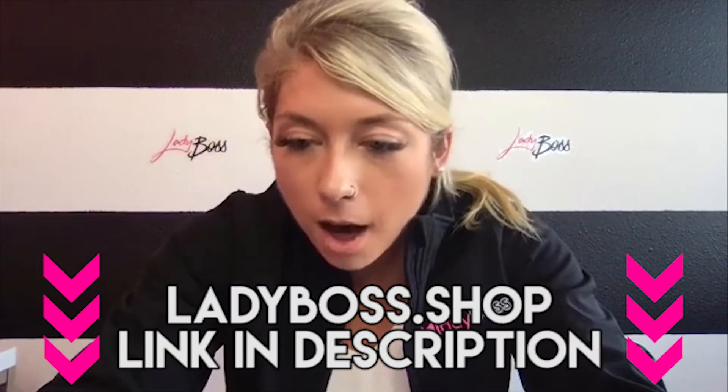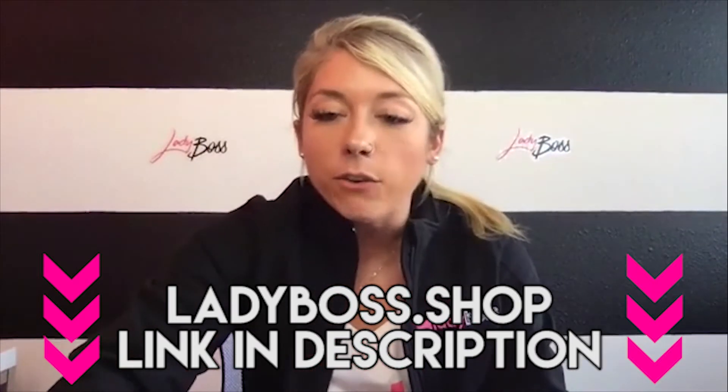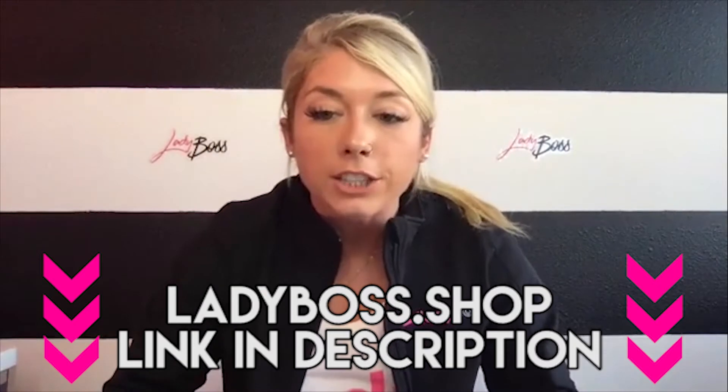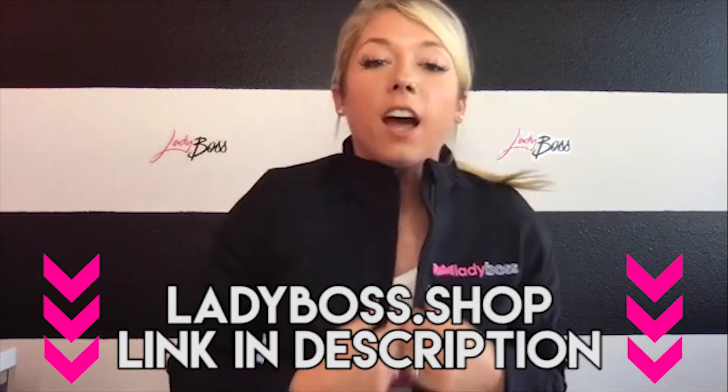Jessie's going to come show you her shirt because she's wearing it. It says 'She believed she could, so she did.' This raglan right here is also a Lady Boss original. I've lost mine already so Jessie's going to have to order me ten more — but that one's also available. Everything else: with the tier discount you can get up to 25% off the entire store, but only for the next 24 hours. Here's the link — I'm going to comment with it right now. It is ladyboss.shop. Get ready to click that link. It's going live — make sure you're refreshing the page and you'll see all the new stuff there.